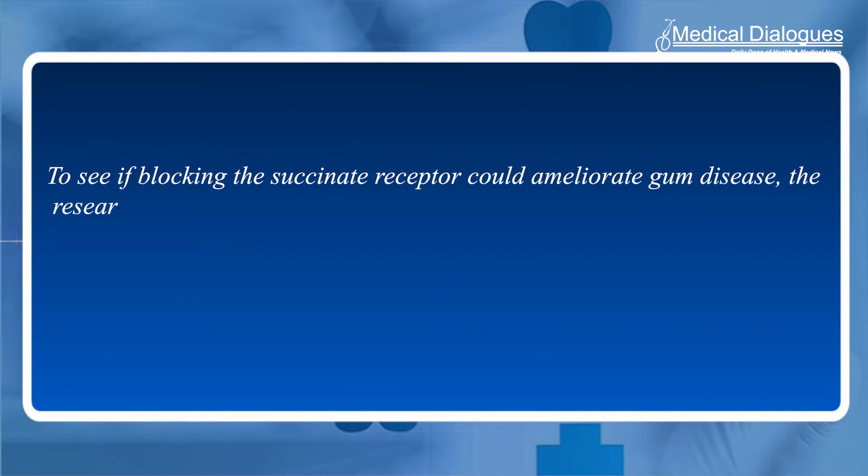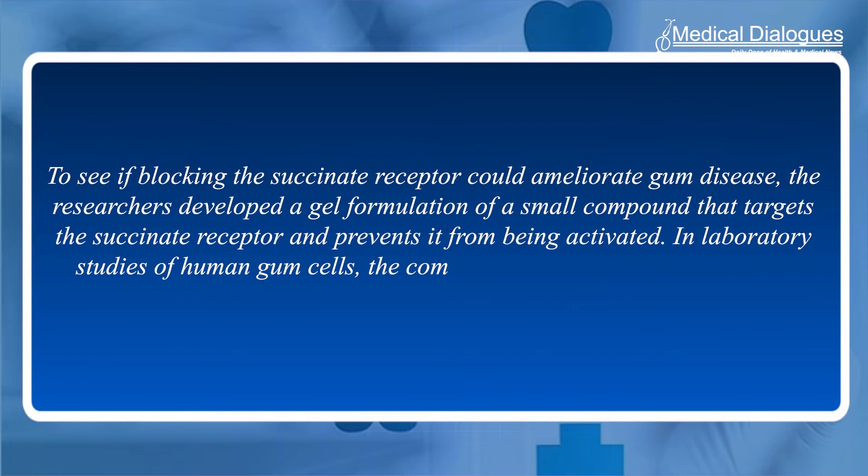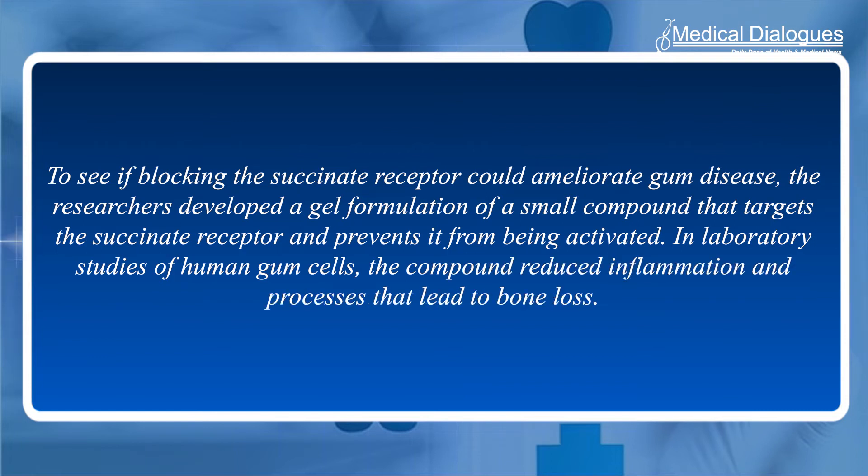To see if blocking the succinate receptor could ameliorate gum disease, the researchers developed a gel formulation of a small compound that targets the succinate receptor and prevents it from being activated. In lab studies of human gum cells, the compound reduced inflammation and processes that lead to bone loss.